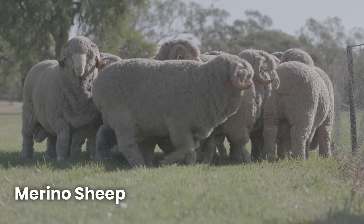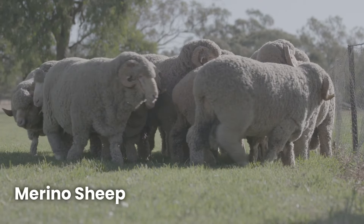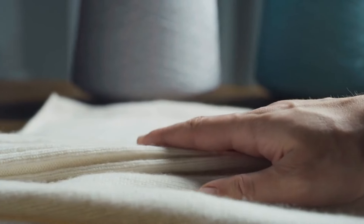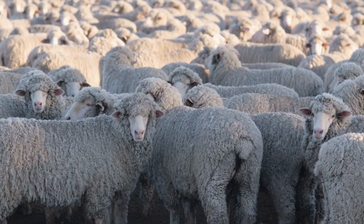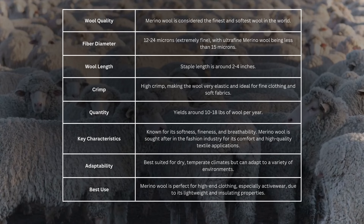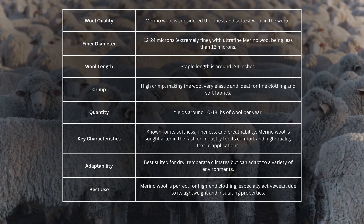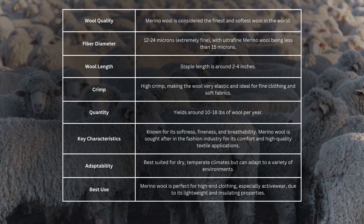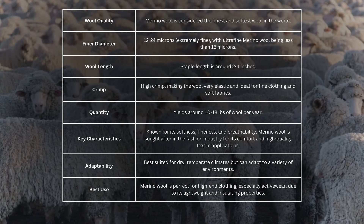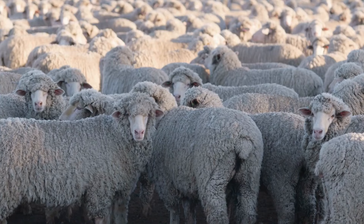First up is the Merino sheep, famous for producing some of the softest wool in the world. If you've ever worn a super-soft sweater or base layer, there's a good chance it was made from Merino wool. Merino wool is incredibly fine, with a fibre diameter of just 12 to 24 microns, giving it an ultra-soft feel and making it ideal for luxury garments like outdoor wear and high-performance clothing.